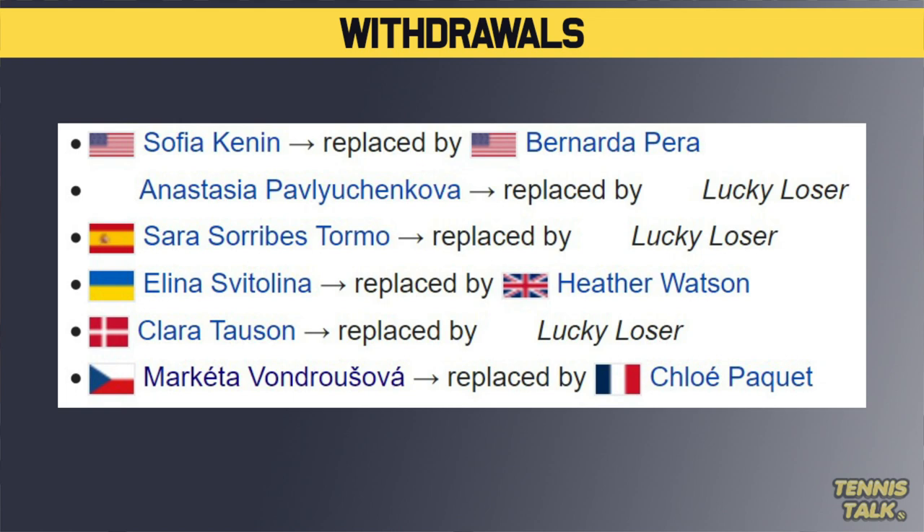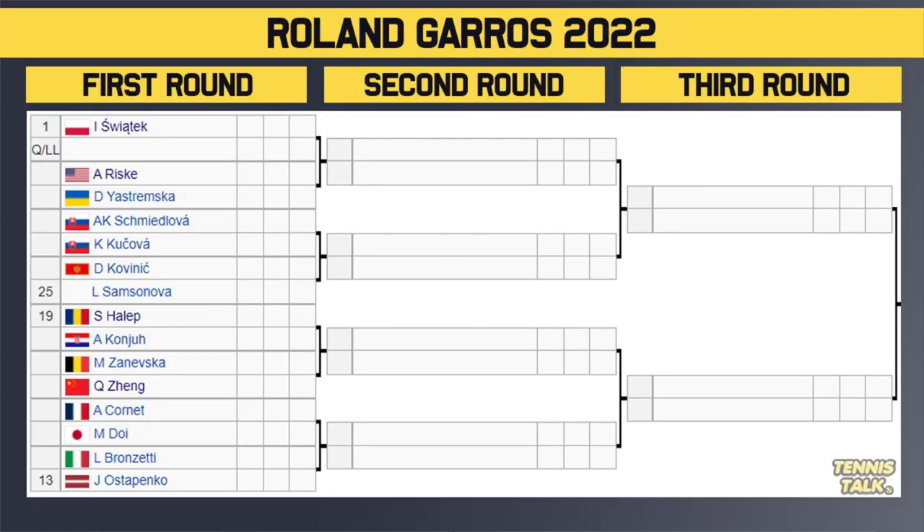Some big names pulling out and a lot of finalists from the French Open. We have Iga Svjontek at the top of the draw, of course. The top 32 seeds in this one. Svjontek gets a qualifier in the first round. The winner of that match takes on either Rysk or Yastrzemska in the second round. Then we've got Smitlova versus Kochova.